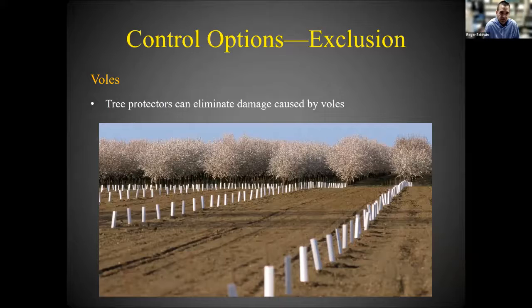Another tool for voles is exclusion using trunk protectors — hard plastic structures placed around the base of a tree or vine to keep voles from girdling the trunks. If you use these, bury them five or six inches below ground. Simply laying them on the soil surface can actually increase damage, because you create the perfect environment for voles: access to food plus cover from predators. However, trunk protectors are costly and time-consuming at scale.